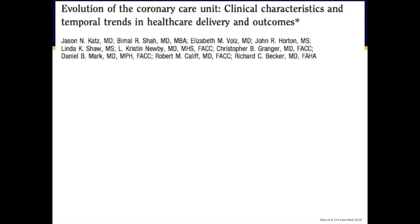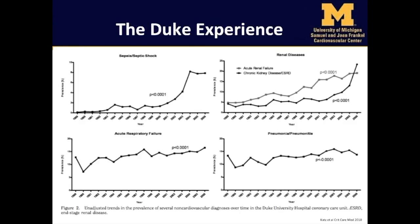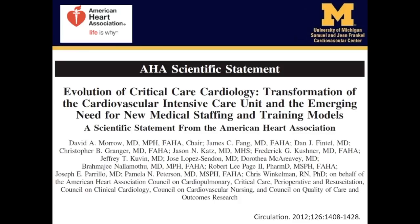Dr. Jason Katz and colleagues at Duke University published a landmark study in critical care medicine in 2010, highlighting the 17-year experience of nearly 30,000 patients at their institution from 1989 to 2006. This figure shows that there was an overall rise in primary non-cardiac diagnoses such as sepsis, acute kidney injury, and acute lung injury and infection. Largely based on this seminal work, the American Heart Association issued a scientific statement on the future of critical care cardiology in 2012, pointing to the potential need for cardiologists to expand training in managing critically ill patients with chronic cardiovascular conditions.